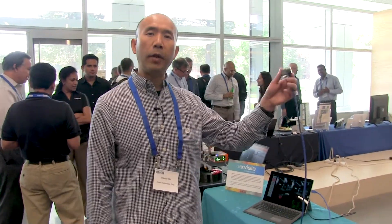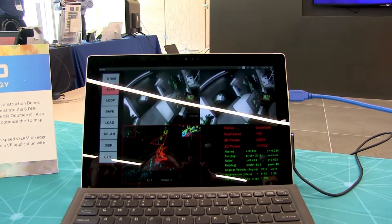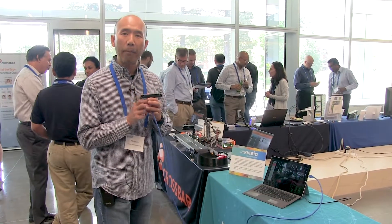As you can see, the demo we have is a six-DOF tracking demo as I move in a 3D space. The camera module will run the SLAM and compute the six-DOF data directly on the module and output it to the application for processing.